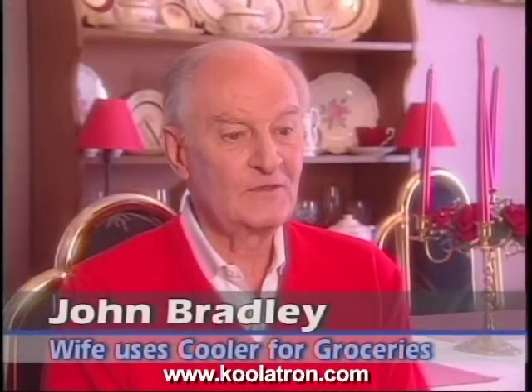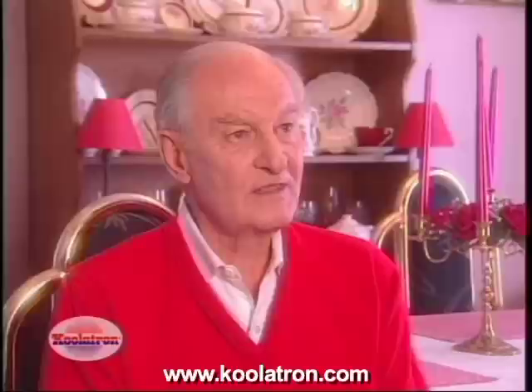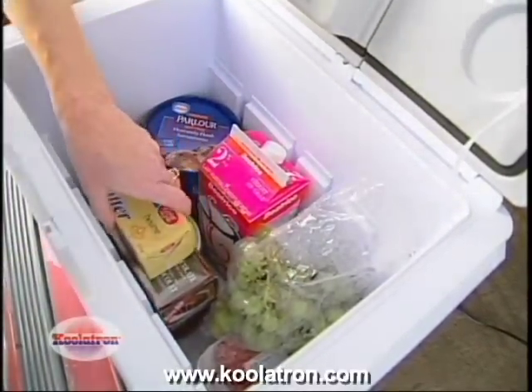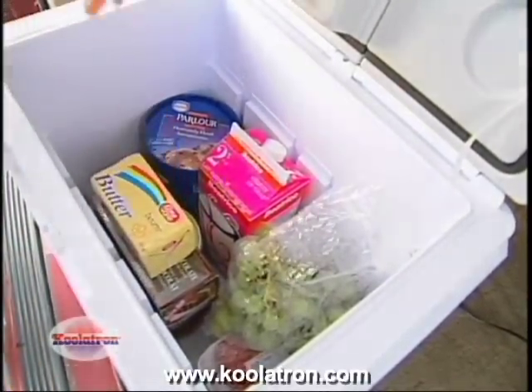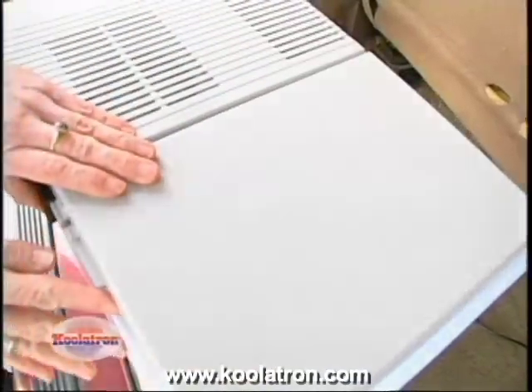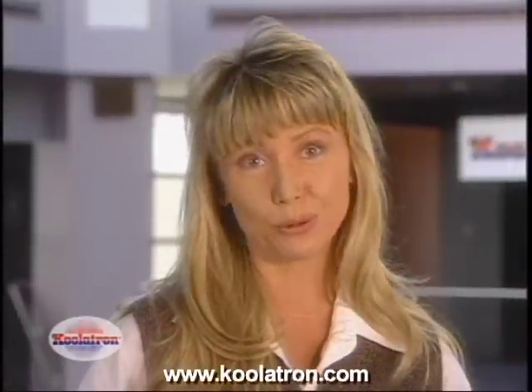The Coolatron has been a very fortunate thing in our lives because my wife uses it for shopping — we're about 50 miles from the nearest supermarket, and before the Coolatron she would have to rush back with the frozen goods and vegetables before they went bad on a hot summer's day. Now we have the Coolatron, and she can shop and do all the things she wants to do before coming home.